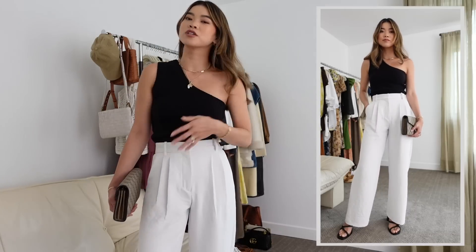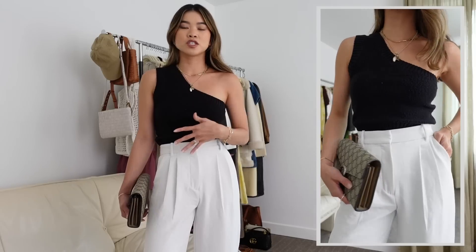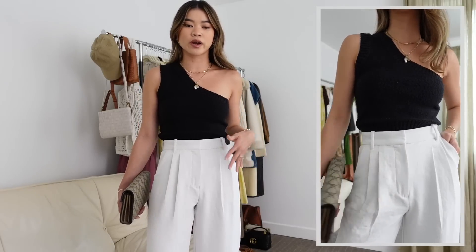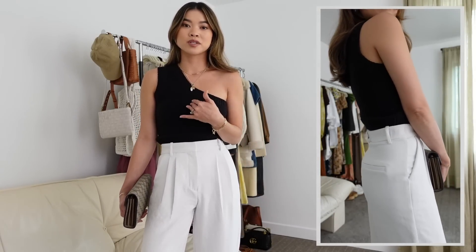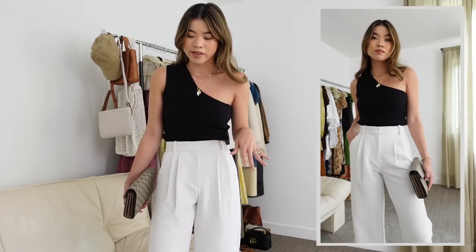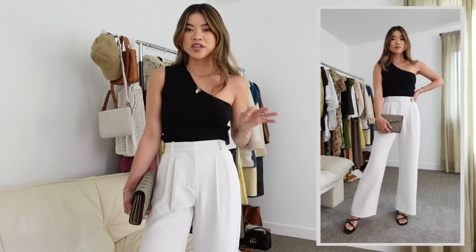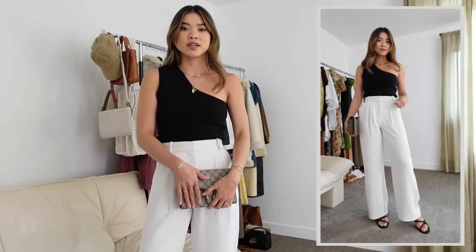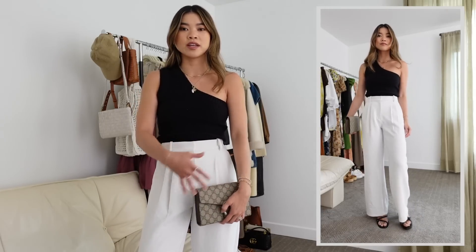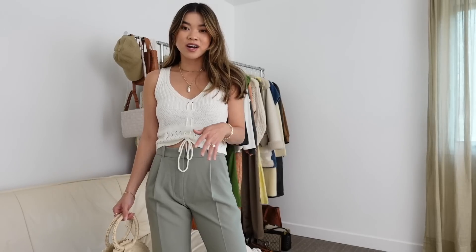I've paired them with a one-shouldered sweater top from Madewell. I love adding a fitted statement piece to tailored pants — when wearing flowy bottoms, pairing with something more fitted on top is really flattering. I've also got on heeled sandals from Madewell and my Gucci chain wallet, which works really well with any neutral fit. That's the first look.